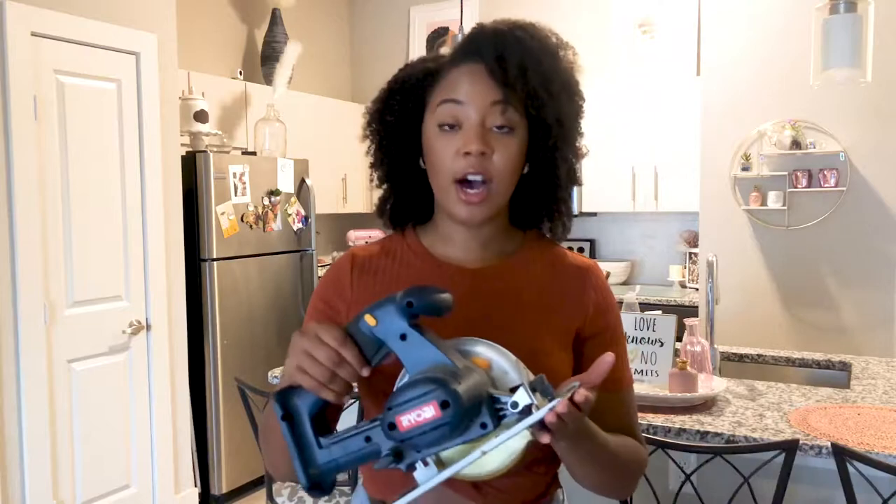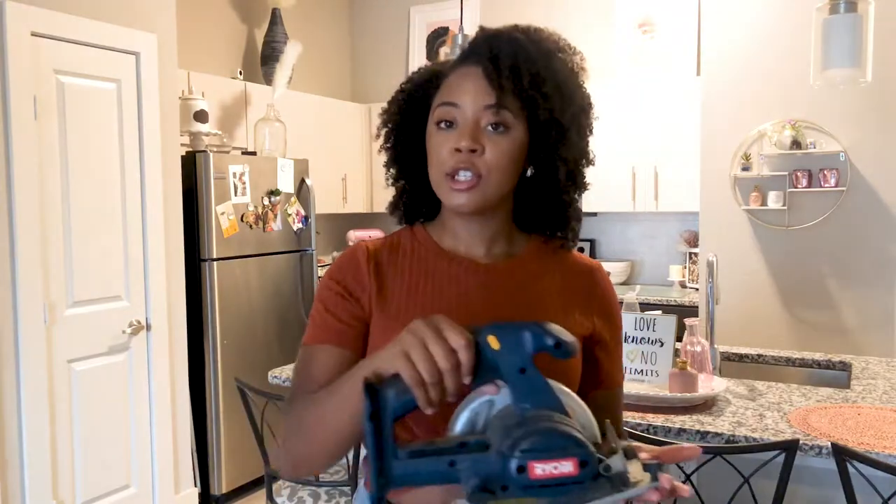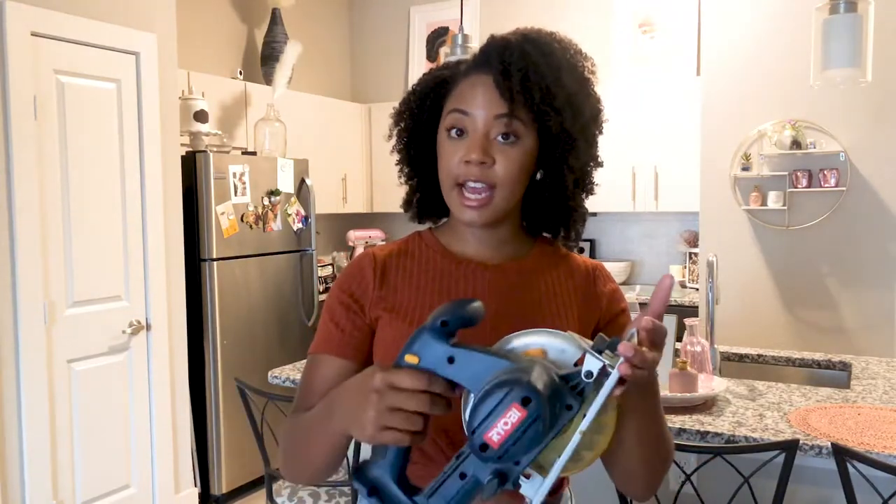So these are truly the power behind any project I need to do. I've got five things here, and I know that if I at least have these with me I should be able to accomplish it. The first one would be my circular saw. I actually have two circular saws — this one, although it's blue, is a Ryobi saw.